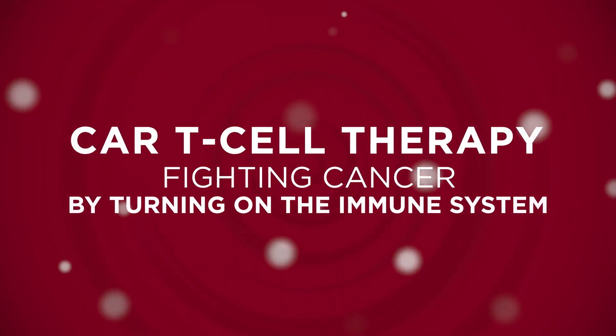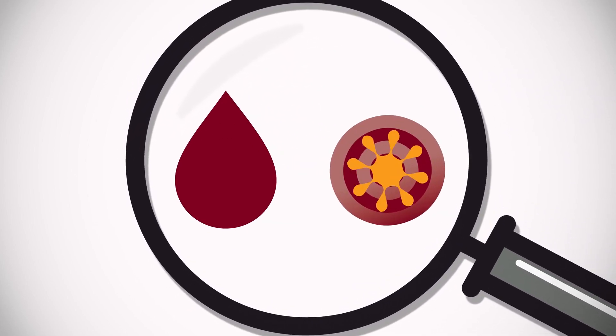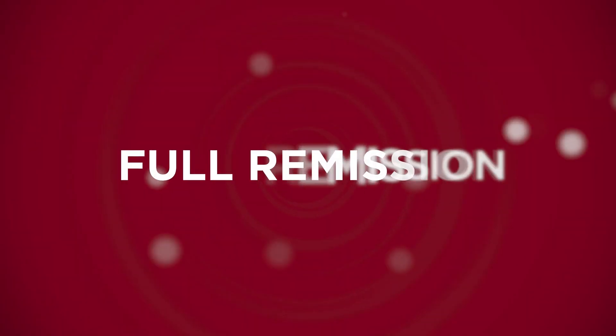Clinical trials at UChicago Medicine help develop CAR T-cell therapy for leukemia and lymphoma patients. By removing, supercharging, then returning white blood cells into the bloodstream with instructions to find and kill cancer cells, this living drug can often result in full remission.